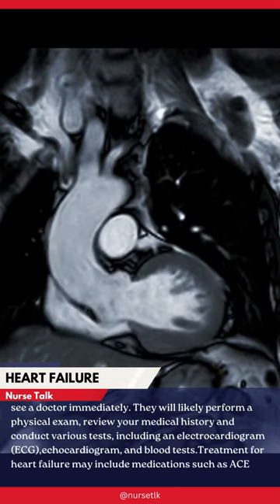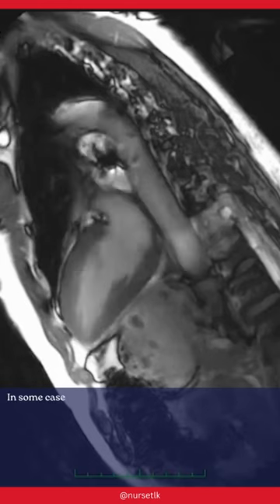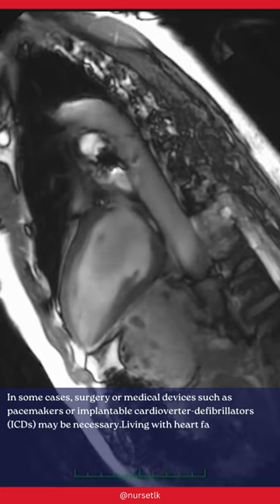Treatment for heart failure may include medications such as ACE inhibitors, beta blockers, and diuretics. In some cases, surgery or medical devices such as pacemakers or implantable cardioverter defibrillators (ICDs) may be necessary.